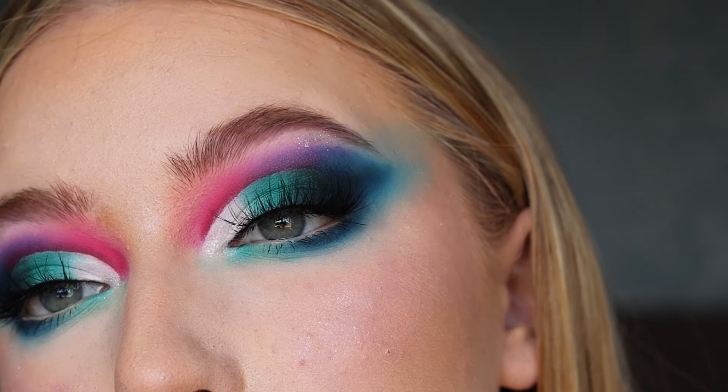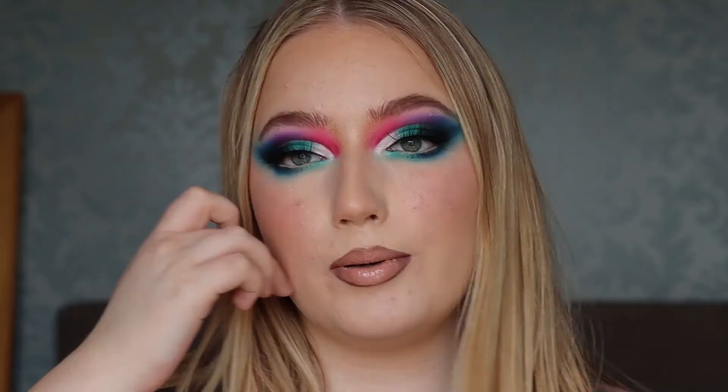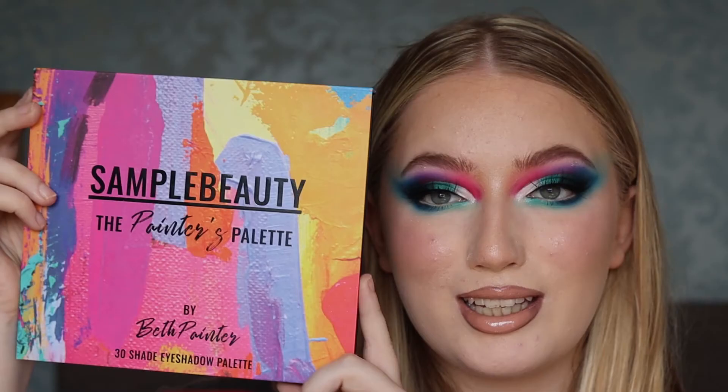I like doing eyes and cut creases like this. I feel like cut creases just make my eyes look bigger and I've got slightly hooded eyes, so you know — gotta do what you gotta do. The Painters Palette.